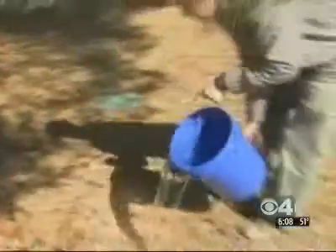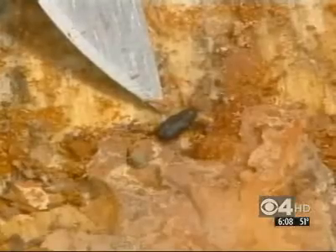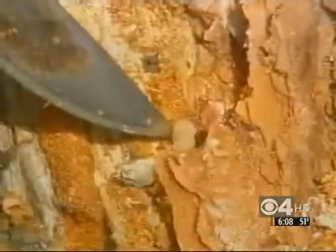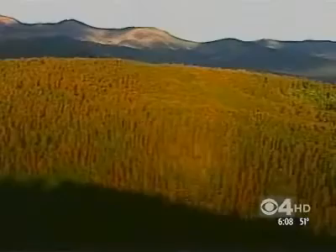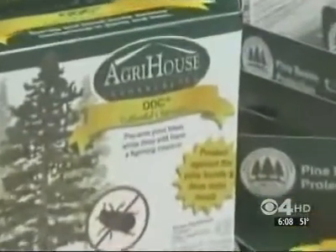A bucketful of a new Colorado product may be the way to fight the tiny black pine beetles and their squirming larvae that have been leaving millions of brown, dead trees across Colorado. These are shrimp shells — the starting material for the ODC, or Organic Disease Control.